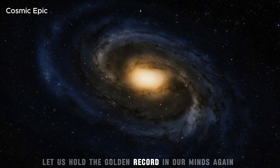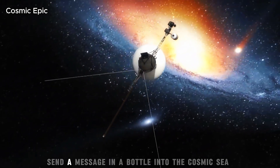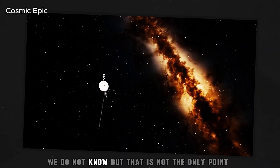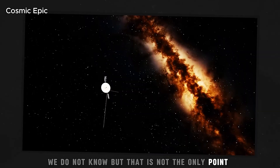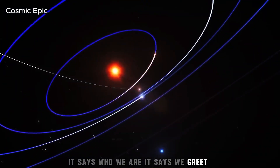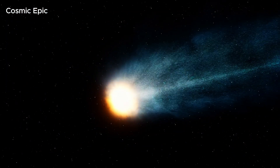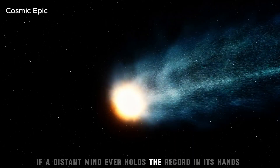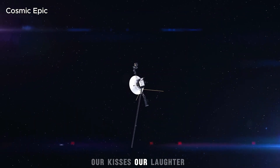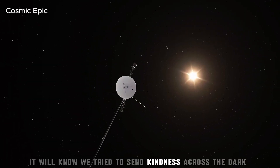Let us hold the golden record in our minds again. What a quiet, beautiful idea — to send a message in a bottle into the cosmic sea. We do not know if someone will find it. But that is not the only point. The record is also for us. It says who we are. It says we greet, we sing, we learn, we care. It says we are worth meeting. If a distant mind ever holds the record in its hands, it will hear our waves, our wind, our kisses, our laughter, our music. It will know we tried to send kindness across the dark.